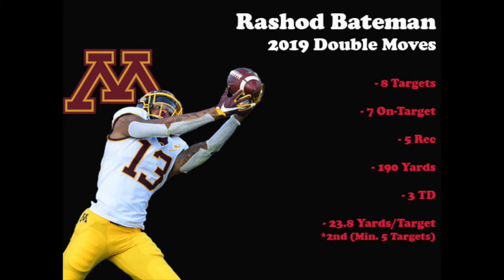We just saw a couple of double moves from Bateman. He runs such good routes and sells the initial route so well, which is what makes him so dangerous on these routes. When looking at the numbers, he caught seven of eight on-target double moves for 190 yards and three touchdowns. His 23.8 yards per target ranked second in the country.